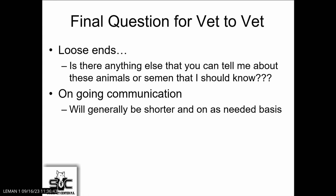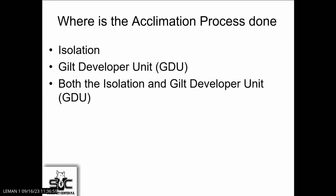At the end of the call, I always ask, what should I know about the herd? Leave that open-ended question. It needs to be not only a one-time qualification of the multiplication herd — it needs to be an ongoing communication, but that's generally going to be short and about changes that have occurred over time.